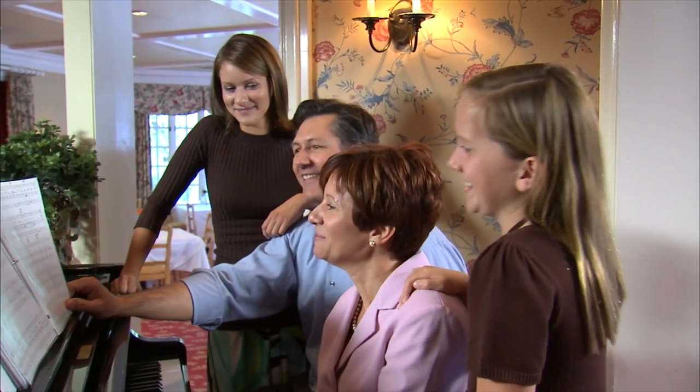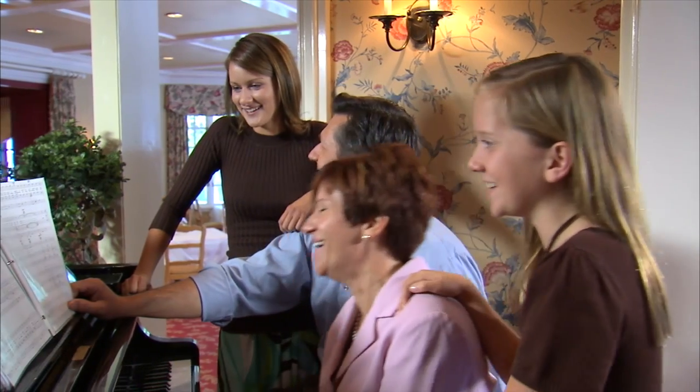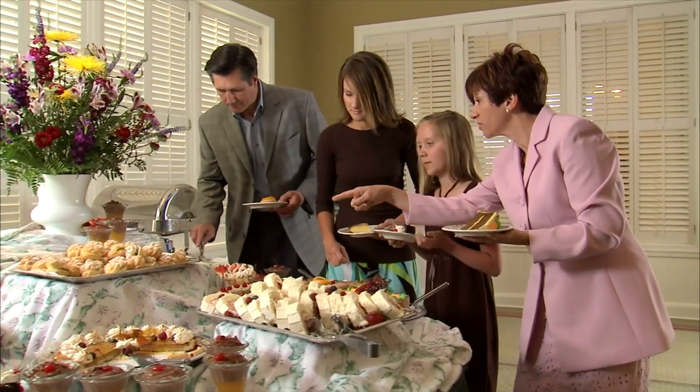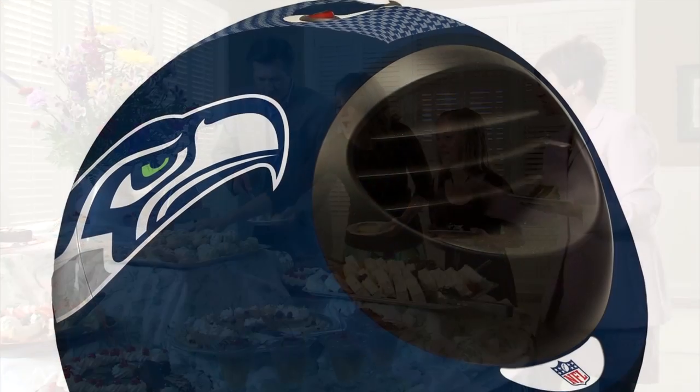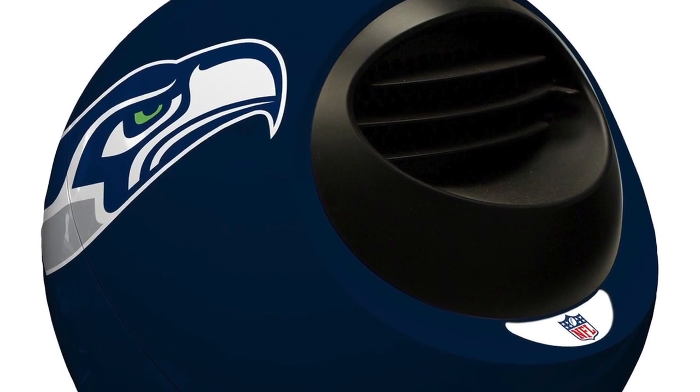There are many different heaters available in the market. Some are rather well designed while some are unpleasant. However, if you have a new house and would like to look for a good heater that blends in well with the design of the house, you should take a look at this interesting heater.